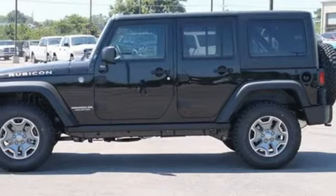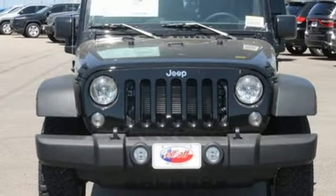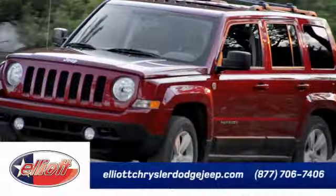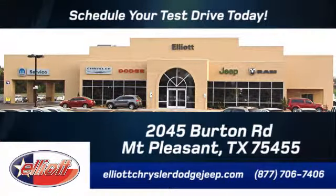Authentic. Rugged. Iconic. This 4x4 Freedom machine is ready to impress. Come in for a test drive. Elliott Chrysler Dodge Jeep — schedule your test drive today. We are located just off I-30 on Burton Road in Mount Pleasant.